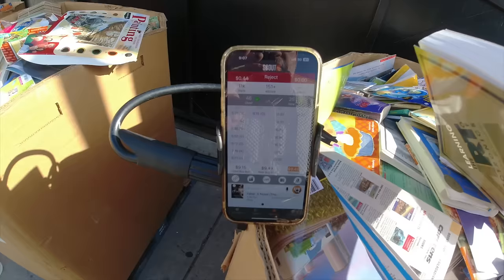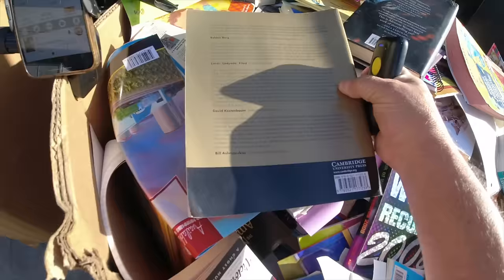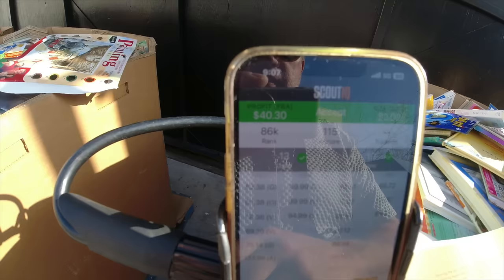I forgot something at home so it's going to be a little tricky today. There's the barcode on this first book - The Art of Electronics. Let's scan that one. $40 profit on this, $115 e-score. It's being sold as new at $66 on Amazon, so we're looking at $40 profit. $115 e-score, very good, and the rank is very good. So we should make some money on this one.